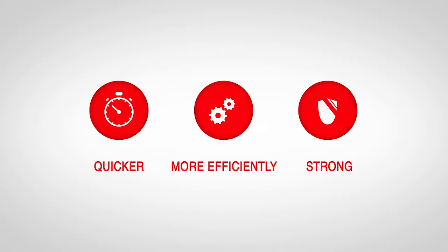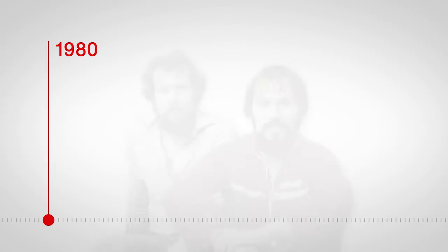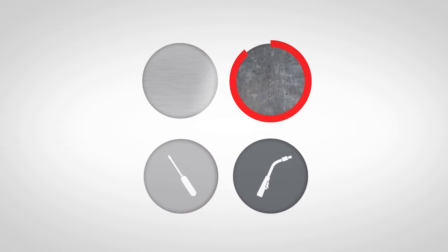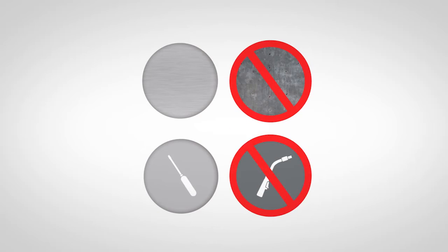So how can you build plants quicker and more efficiently without compromising on strength? In 1980, engineers Gerhard Bies and Wolfgang Rixen hit on the right idea: using aluminum instead of steel and screws instead of welds.